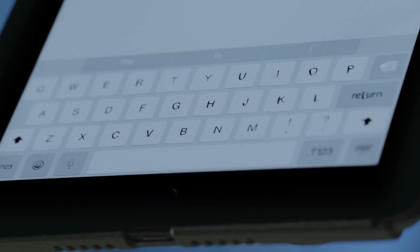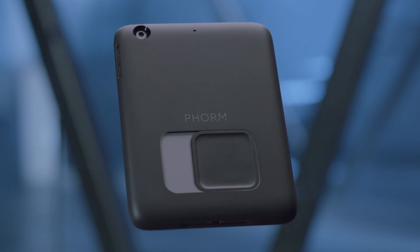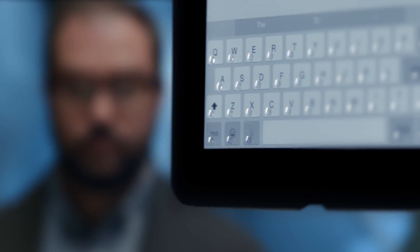What if your touchscreen had real keys? What if your tablet could become more natural to touch, easier to use? With Form, it does.